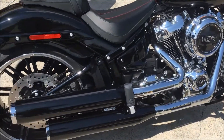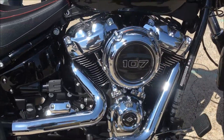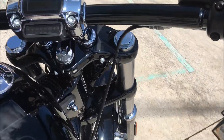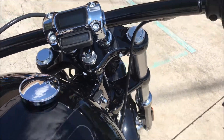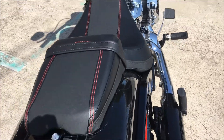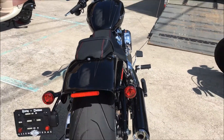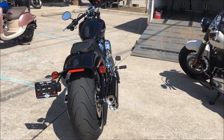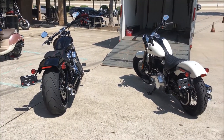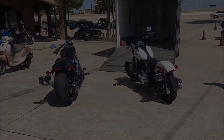These are brand new here at Harley-Davidson of Dallas here in Allen, Texas. You need to come see these. Come see them quick because they may not last through the weekend. Harley-Davidson of Dallas right here in Allen, Texas. Come get you some.